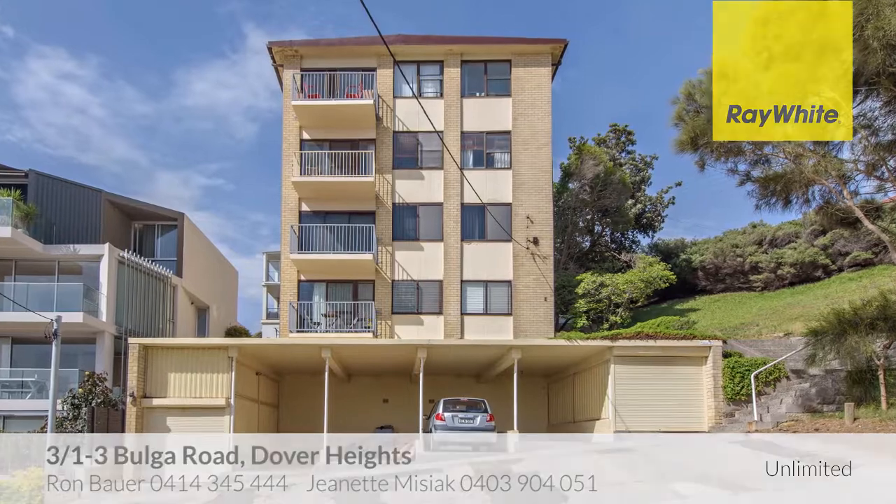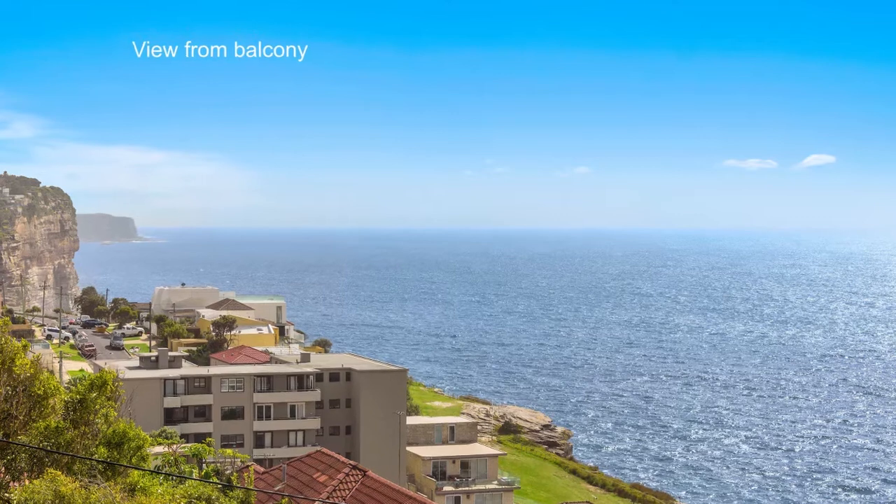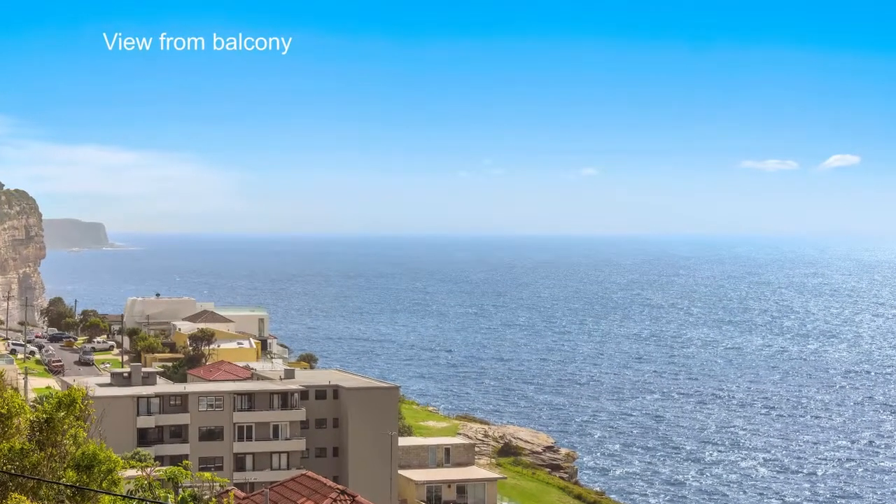Apartment 3 at 1 Bolger Road, Dover Heights is a tranquil oasis on a budget. Peacefully located in a quiet cul-de-sac, this apartment enjoys a sunny disposition and ocean glimpses.